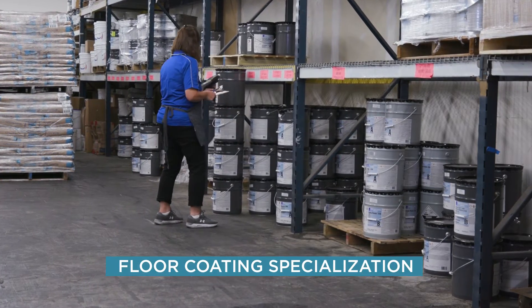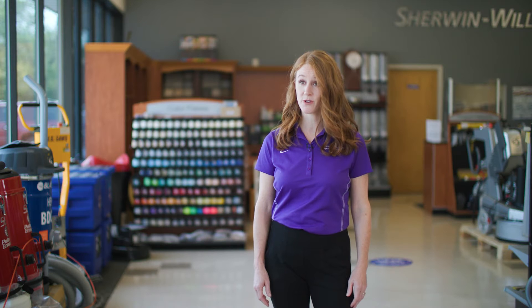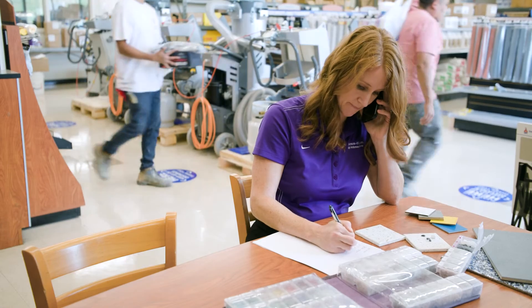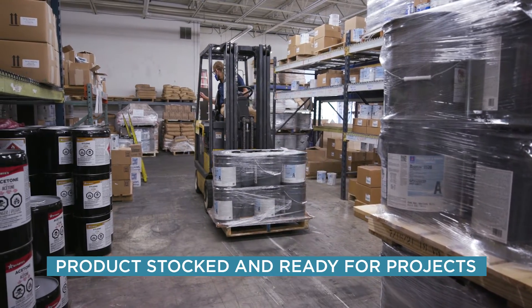This store only sells floor coatings — there's no paint in this store. And that service model is really nice for floor coating contractors who otherwise are ordering online or over the phone. They can actually get their orders here in a store and have them ready and stocked for when they're ready for the project.